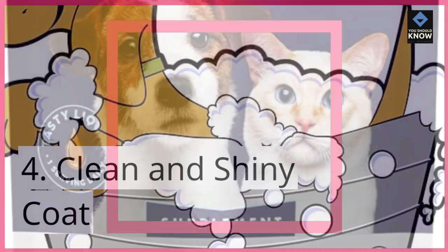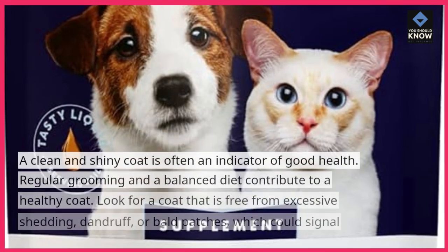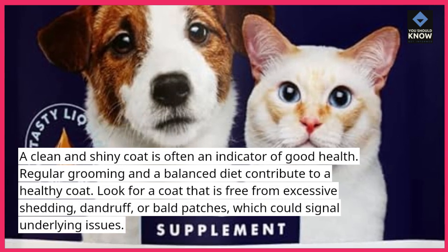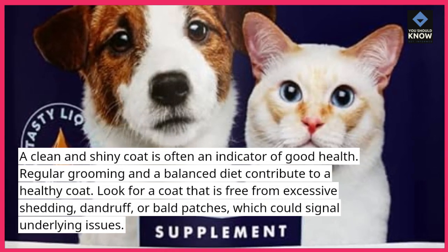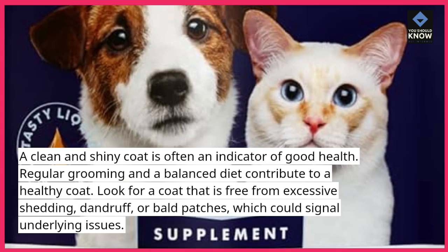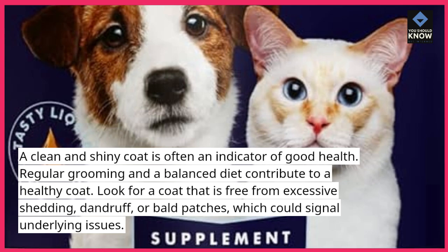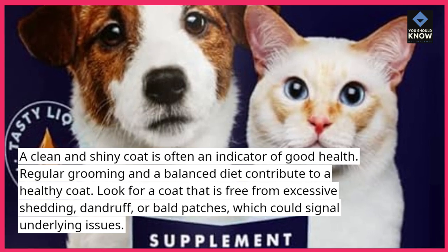4. Clean and Shiny Coat. A clean and shiny coat is often an indicator of good health. Regular grooming and a balanced diet contribute to a healthy coat. Look for a coat that is free from excessive shedding, dandruff, or bald patches, which could signal underlying issues.